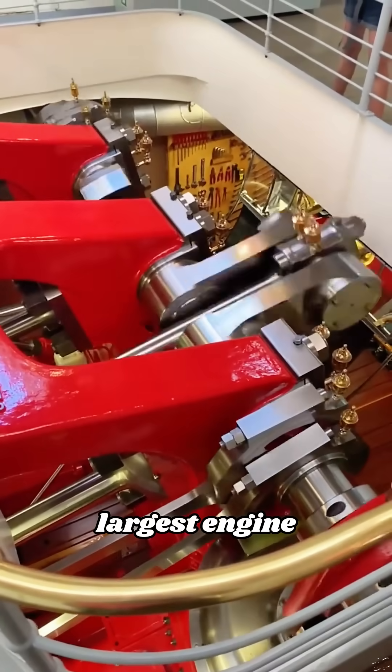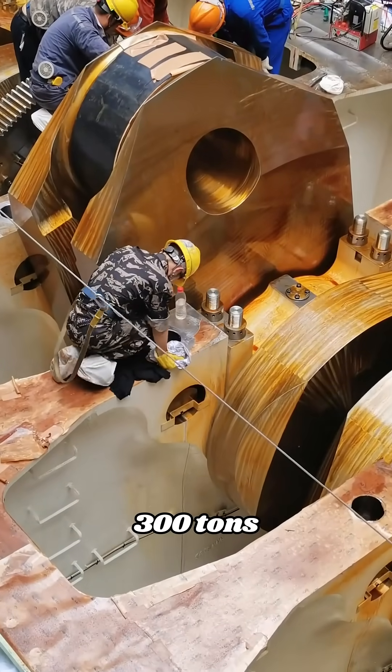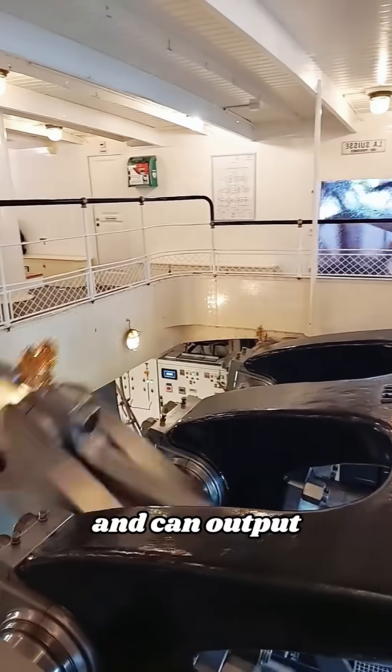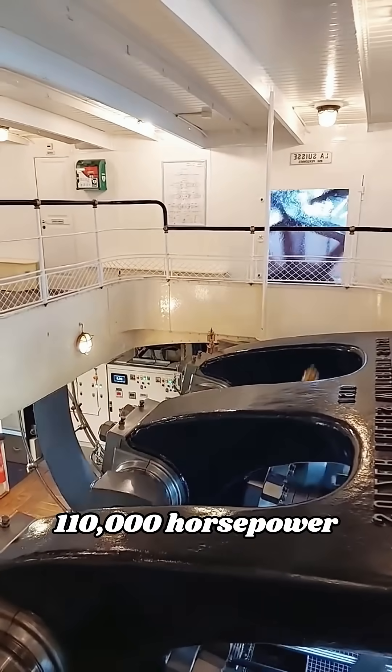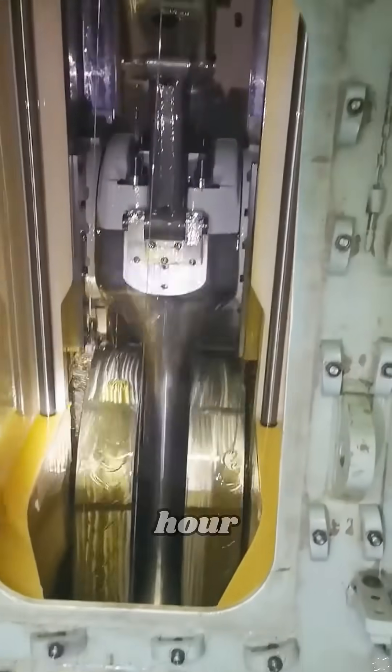Take a look at the world's largest engine. The crankshaft of this giant engine weighs more than 300 tons and is equipped with eight cylinders. It is powerful and can output 110,000 horsepower. Such a huge engine consumes 13,000 liters of diesel per hour.